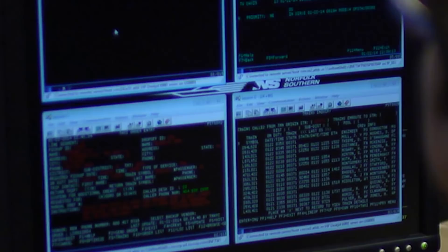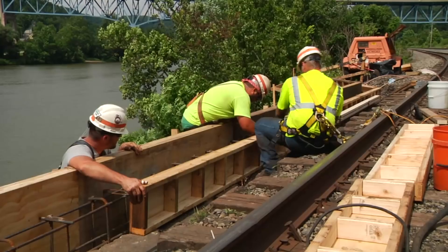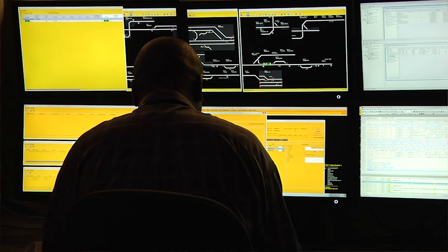PTC by definition is focused on preventing accidents in four areas: speed-related accidents, authority limit-related accidents, switch position accidents, and protecting roadway workers who are on the track. Whenever a train approaches those boundaries of PTC protection, that's when the safety net really kicks in and brings that train back into the compliance area. It's not a system which takes all human interaction out of play — it's really about providing an added layer of safety if that train heads for an unsafe area.